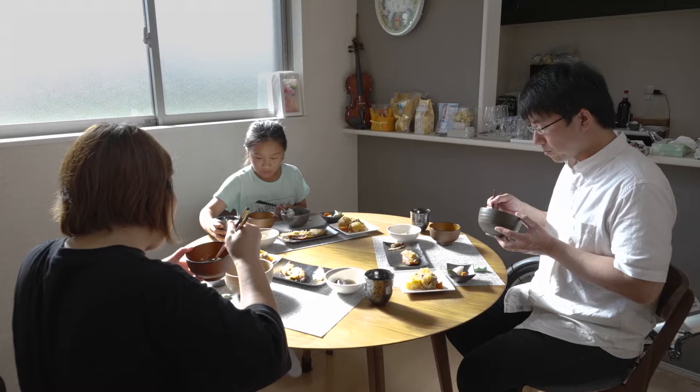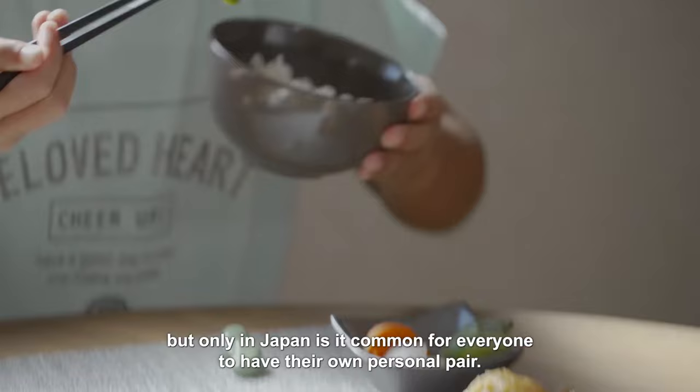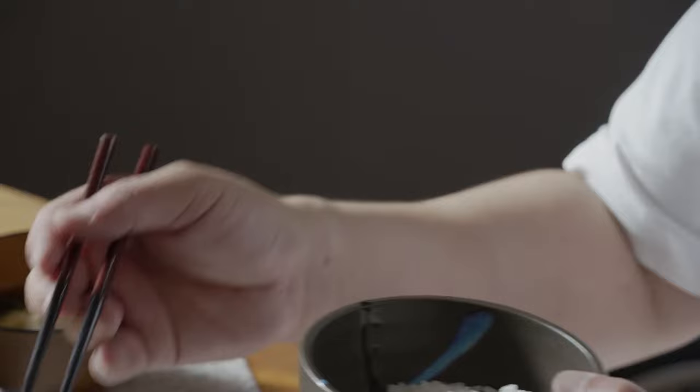Chopsticks are found on every Japanese dining table. These convenient eating implements are used in many countries, but only in Japan is it common for everyone to have their own personal pair.